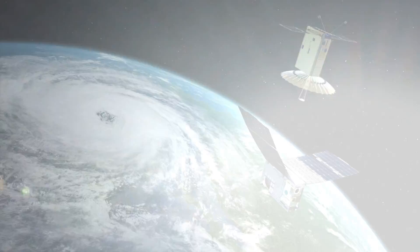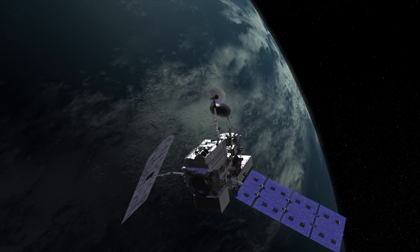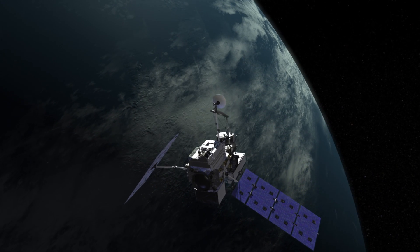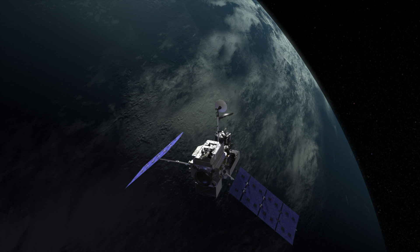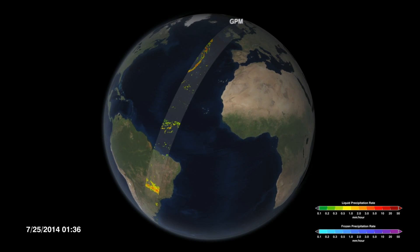One problem that we always run into with Earth science missions is that we're not able to really observe how weather changes. Imagine a satellite flying over the Earth that observes a storm. It's observing that storm at one instant in time. It takes a whole other orbit, about 90 minutes, for it to come around and see that storm again.